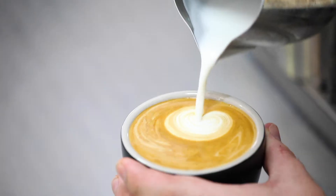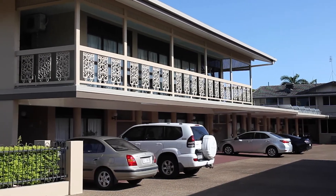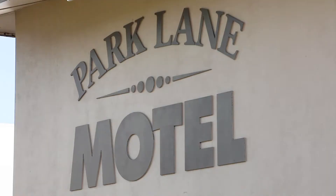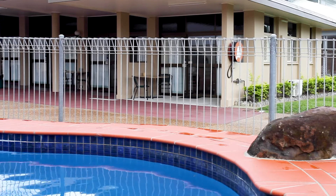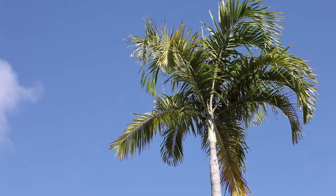First you'll need somewhere central to stay, and the Econa Lodge Park Lane is located just a stone's throw from the city centre. It offers comfortable and affordable accommodation. The tropical style saltwater pool is a great way to beat the heat.